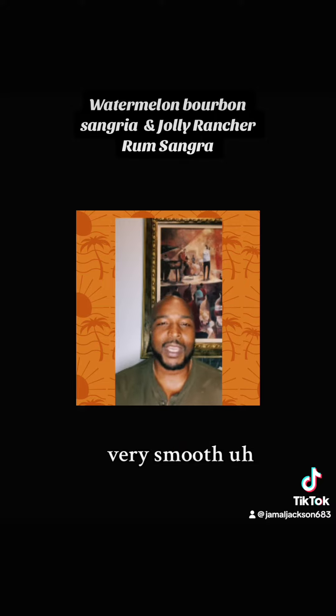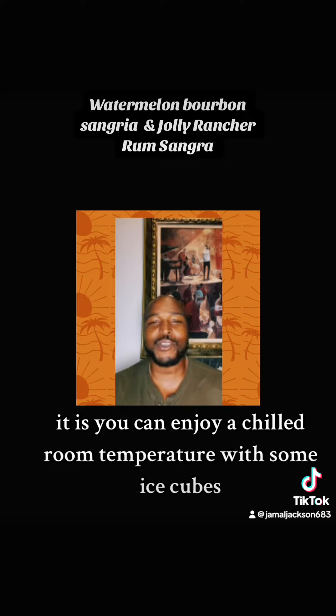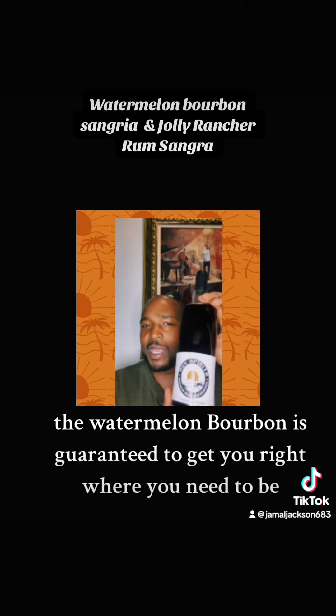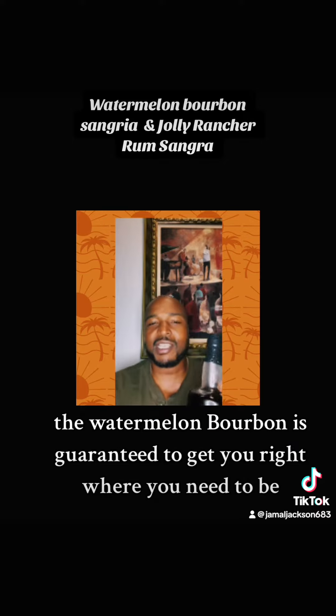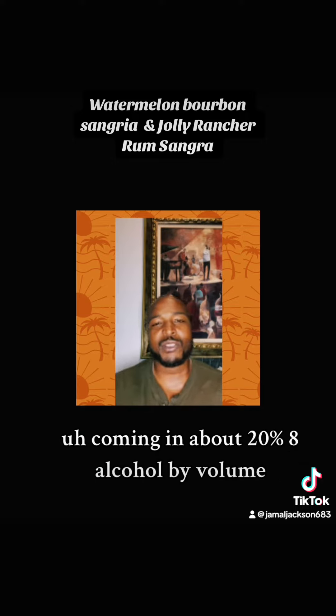Very smooth. As the seasons change, seasons don't have to change. You can enjoy it chilled, room temperature, with some ice cubes. Pure deliciousness. The Watermelon Bourbon is guaranteed to get you right where you need to be, coming in at about 20% alcohol by volume.